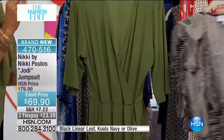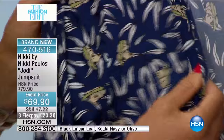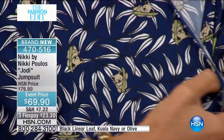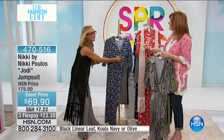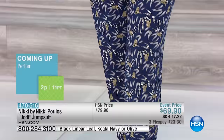We also have it in olive, and then there's the navy — which I'm in love with. This is actually a koala print. If you get a close-up you can see there's a little koala — this is an ode to my Australian outback heritage. We design all of these prints exclusively for the Nikki by Nikki Pulos line. You cannot buy this anywhere else. I worked with Victoria, our print designer, who created this print exclusively for this collection. Bravo to her!